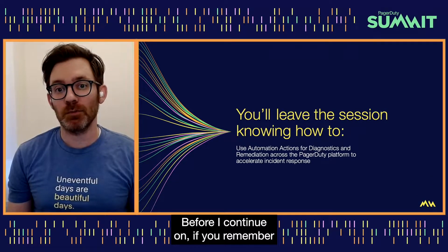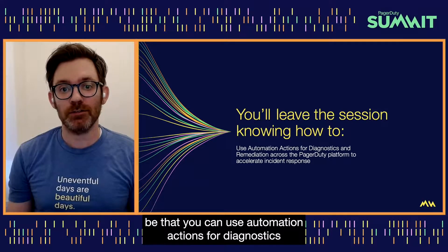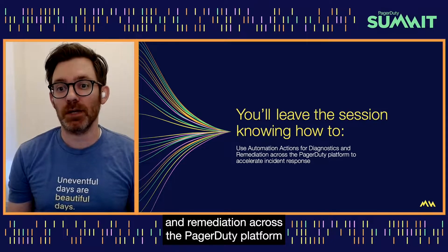Before I continue on, if you remember one thing about this session, it should be that you can use automation actions for diagnostics and remediation across the PagerDuty platform to accelerate incident response.